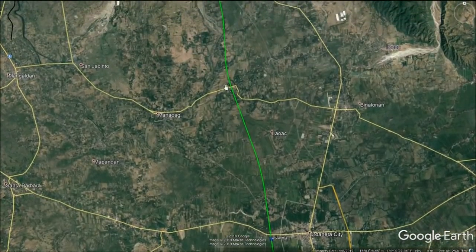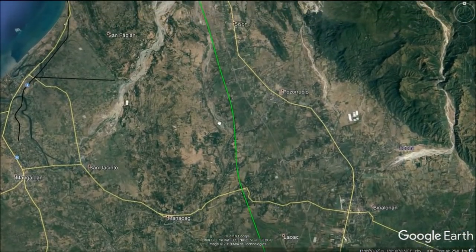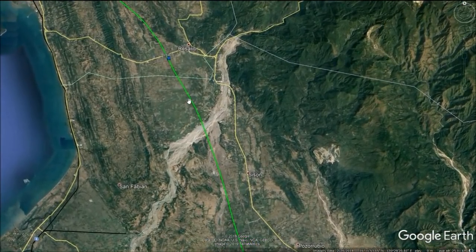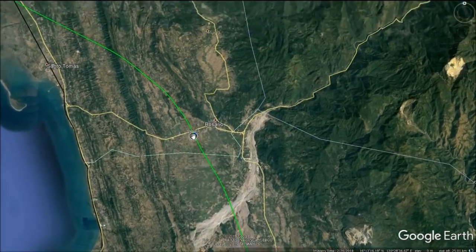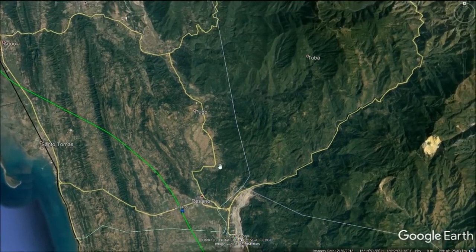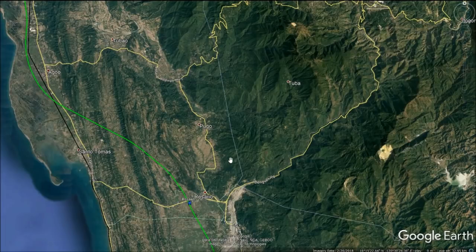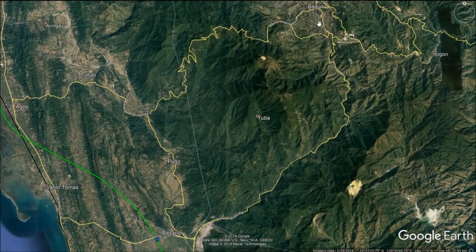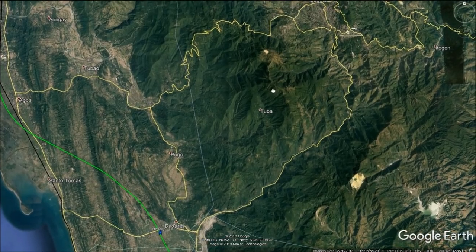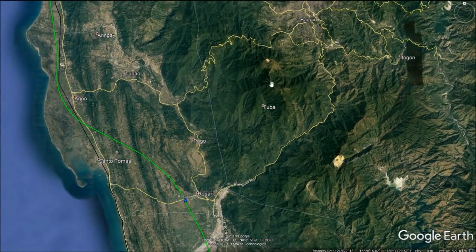The line will continue to traverse through the Pangasinan region, with trains continuing at 350 km per hour. The line will cross through the Bued River in northern Pangasinan before reaching Rosario Station in the Province of La Union. While the township of Rosario is relatively small, this station will play an important role serving the Cordillera Administrative Region and the nearby mountain city of Baguio. While there is potential for a branch line from Rosario to Baguio City, engineering challenges due to landslides and earthquakes could hinder its development.